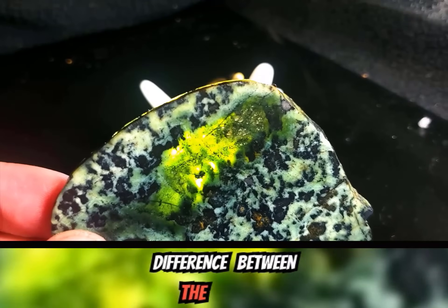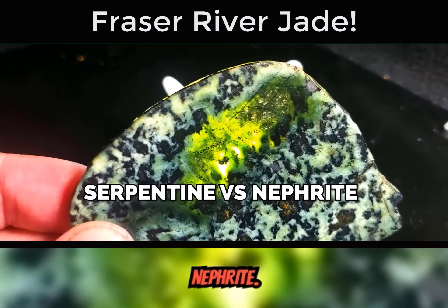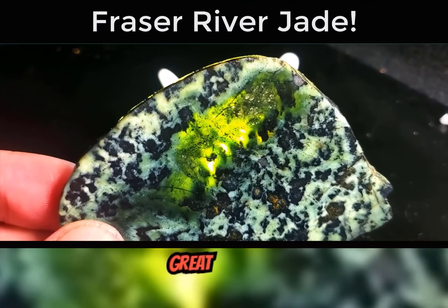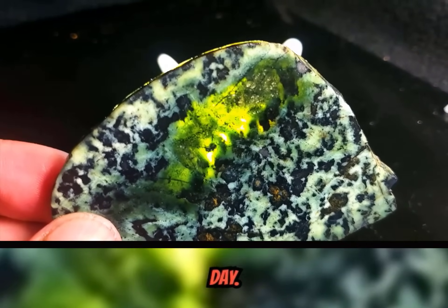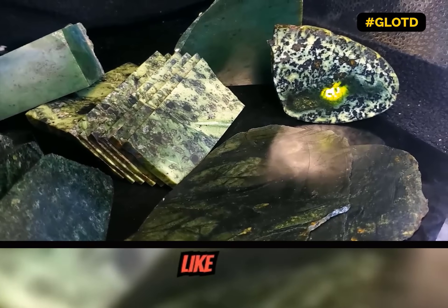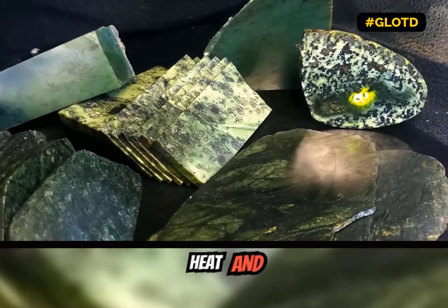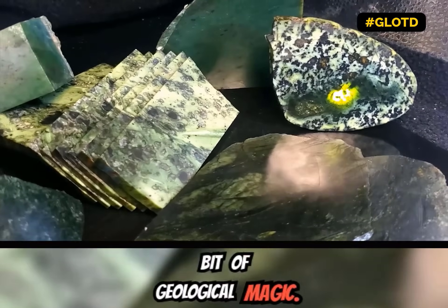The difference between the making of serpentine versus nephrite — what a great geology lesson of the day! Turning rocks into jade is kind of like baking a cake, just with millions of years, heat, and a little bit of geological magic.